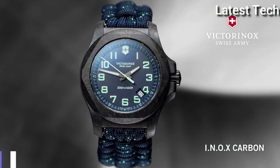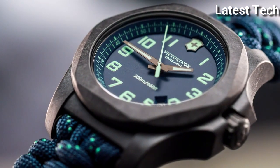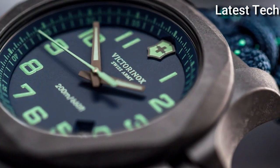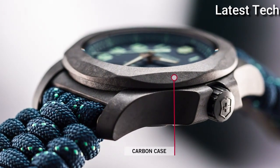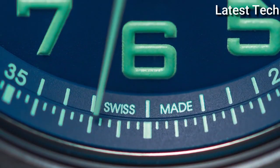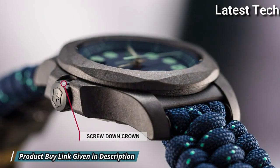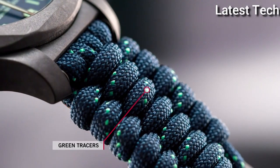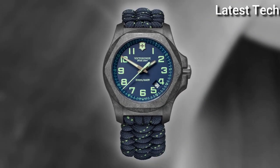Number 7: Victorinox INOX Carbon Blue 241860 Watch. Black Carbon Case with a Blue Textile Paracord Strap, Fixed Black Carbon Bezel, Blue Dial with Luminous Gun Metal Hands and Arabic Numeral Hour Markers. Dial Type: Analog, Luminescent Hands and Markers, Quartz Movement.